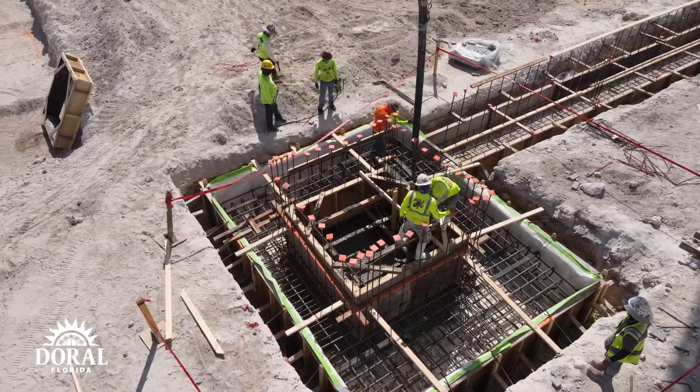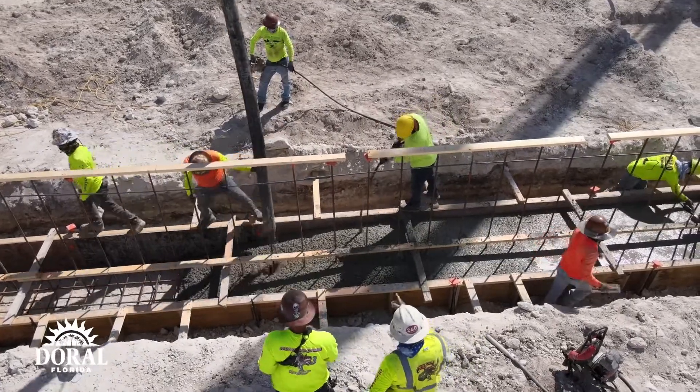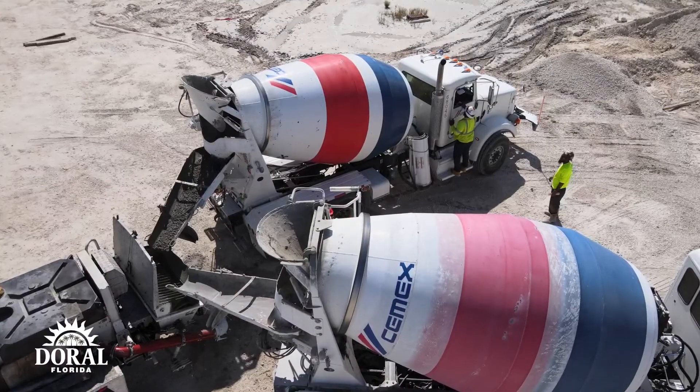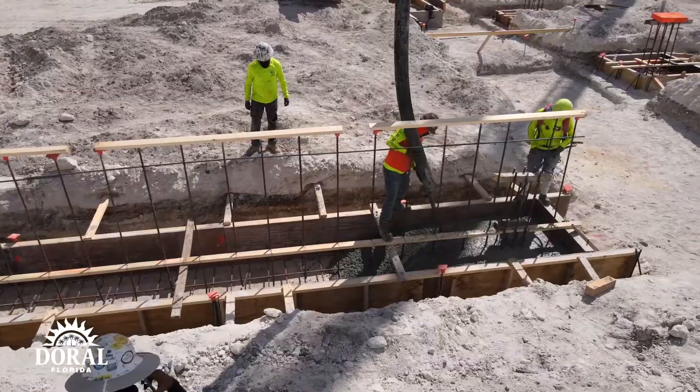Currently we're also working on one of the other flagship parts of the project, which is the amphitheater. The amphitheater itself is secured to the ground with large auger cast pilings — about 35-foot-down cylinders into the ground that each part of the amphitheater ties into. We started the test piling for that, so that's now poured. We're waiting about two to three weeks so that it can cure and we can make sure that it bears the lateral and structural loads necessary for the amphitheater.